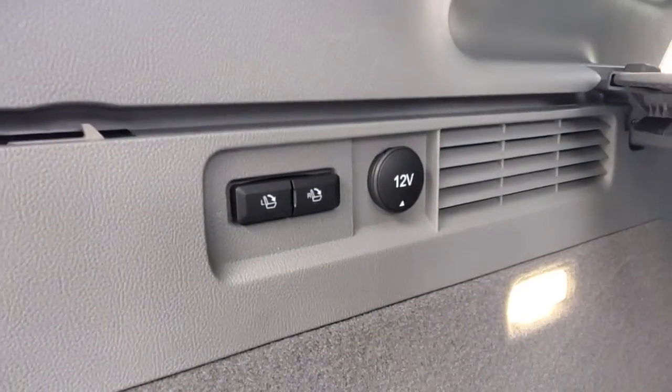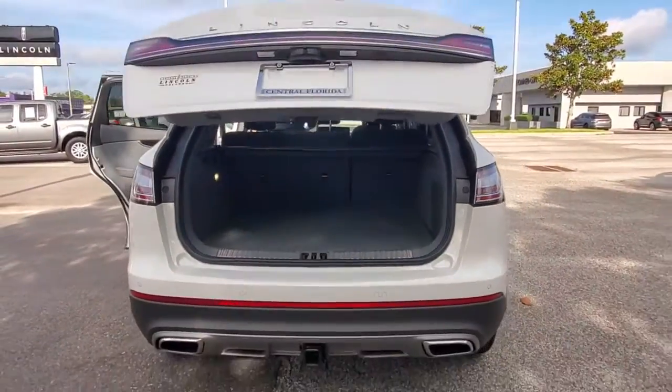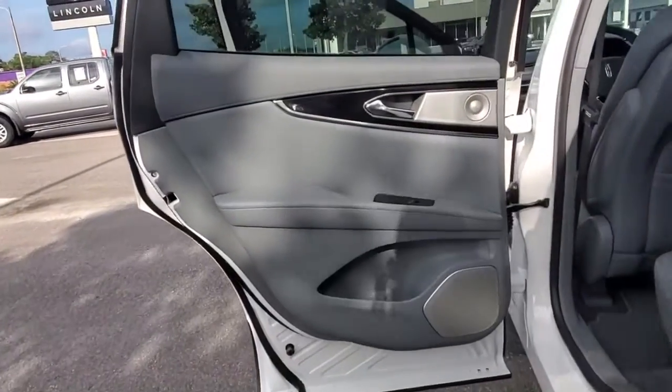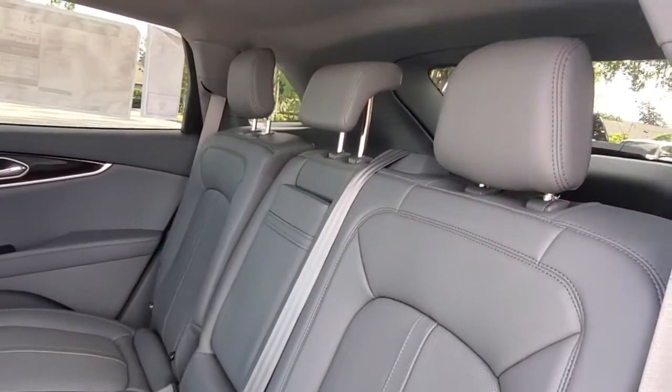The following are some of this vehicle's highlighted options: Panoramic Roof, All-Wheel Drive, Navigation System, Keyless Entry, Sun Moon Roof, Power Lift Gate, Lane Keeping Assist, Remote Engine Start, Cooled Front Seat, Power Passenger Seat.